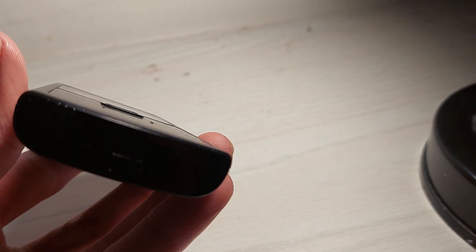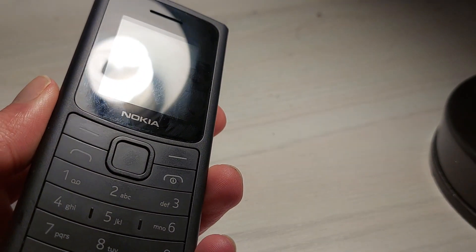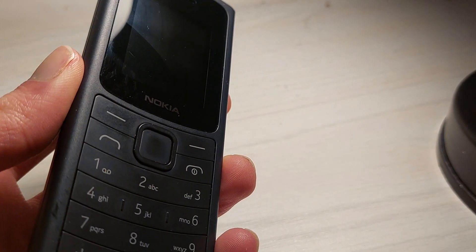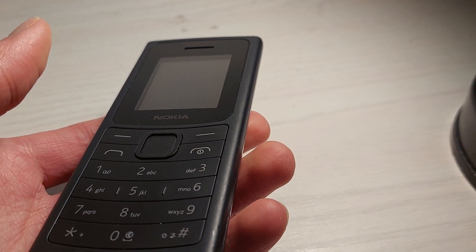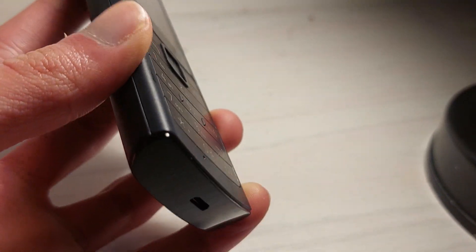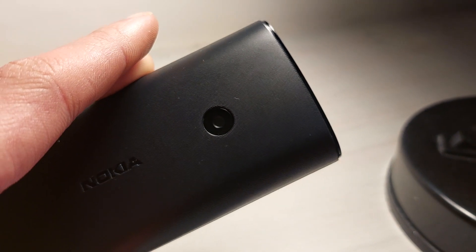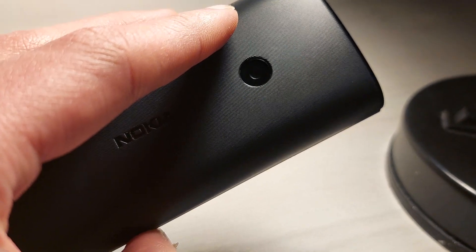It charges using micro USB. I found that to be like most low-budget smartphones I've reviewed here on the channel — they are all still using micro USB and not USB-C. It does come with its own charger, and it actually has a camera on the back. Can you believe it? It can take pictures and video.